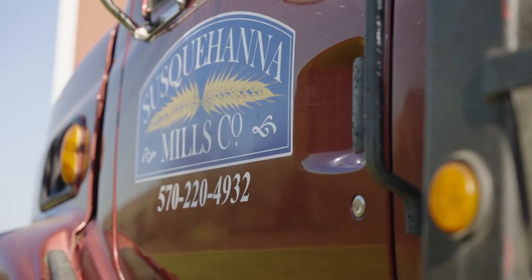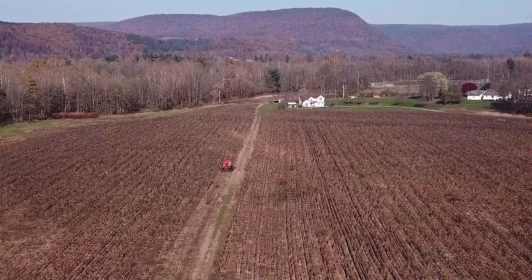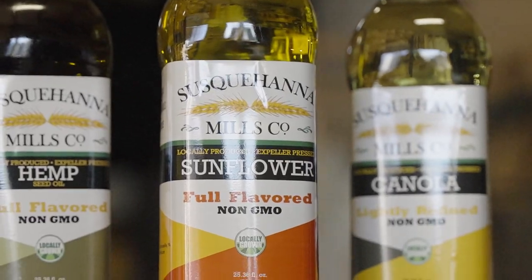We are an oil seed processing company. We started this company in 2006. We started to experiment and figure out how to refine oils, and we currently process about 2,000 acres of Pennsylvania crops into edible cooking oils right here in our plant.